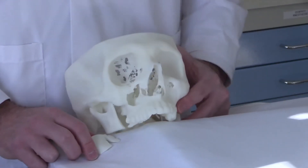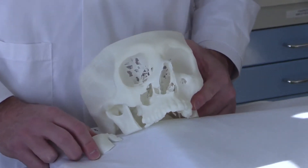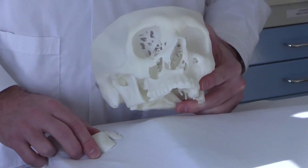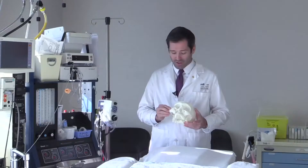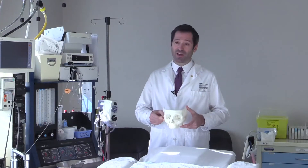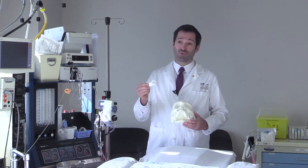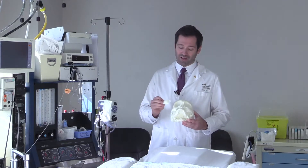With that, we printed out a 3D-modeled skull, which I have here, and a model of what's different between the left side and the right side. When I add this model to his skull, it actually recreates a mirror of his good side of his face. This bone is what's missing on his bad side of his face.